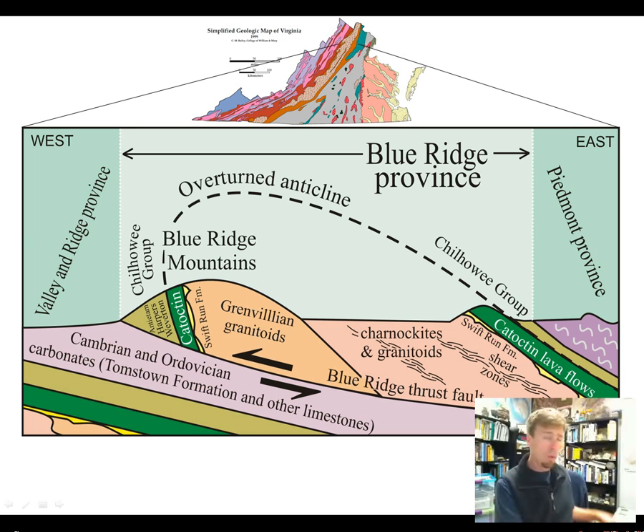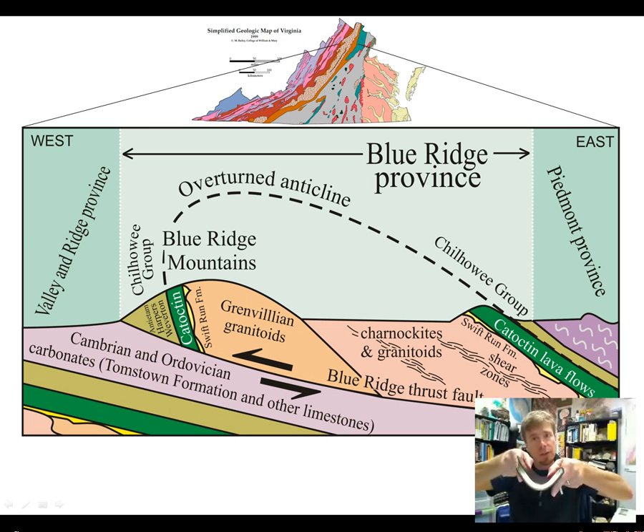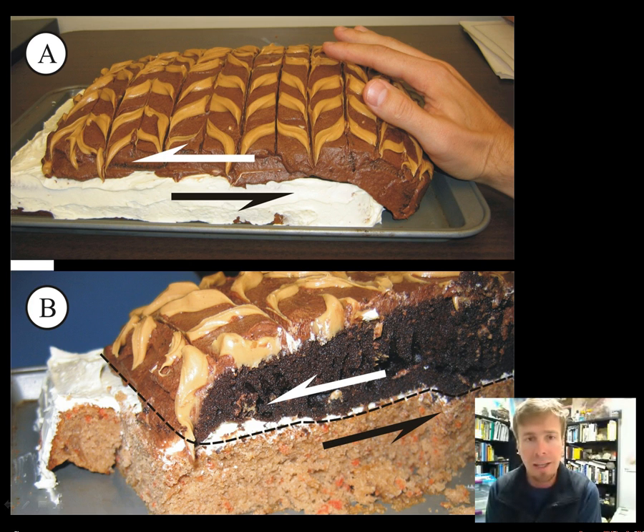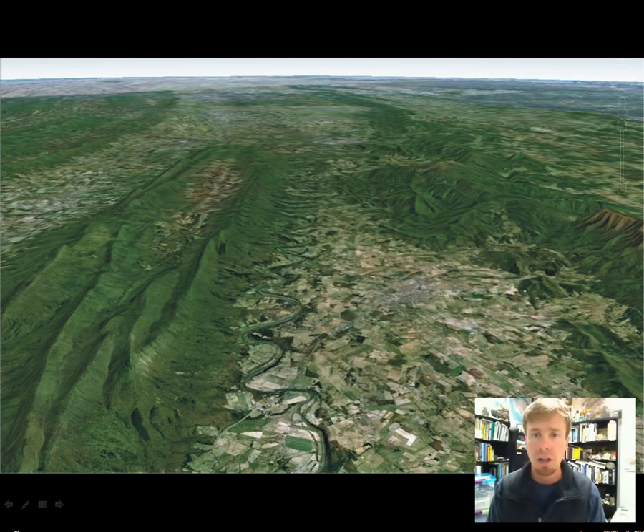The Blue Ridge itself is anticlinal in structure — it is a fold arched up in the middle. On each side of that fold you find a characteristic suite of rocks including the basement complex: the original granites and granite gneisses produced during the Grenville Orogeny around a billion years ago, and then deposited on top of them sedimentary and volcanic rocks that record the rifting of Rodinia and subsequent sea level rise. In this cartoon cross-section through the Blue Ridge Province, the Piedmont is on the east and the Valley and Ridge on the west, and the Blue Ridge Province has climbed up on top of Valley and Ridge rocks along a big thrust fault. That thrust fault can be visualized with a cake analogy — an older cake shoved on top of a younger cake, gliding along a weak layer of icing. With the real Blue Ridge it's a geological equivalent of a banana peel: the Waynesboro Formation, which accommodates much of the slip along that Blue Ridge thrust fault.